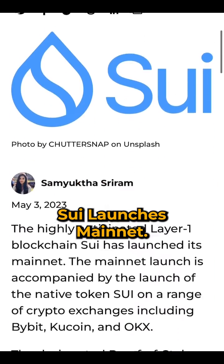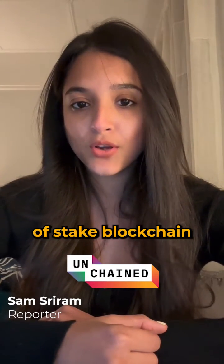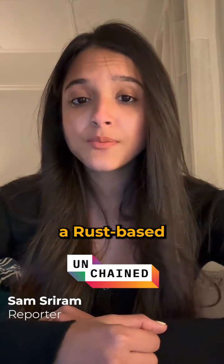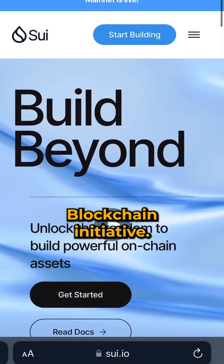Layer 1 blockchain Sui launches mainnet. The highly anticipated token sale from Layer 1 blockchain Sui is now live on the mainnet. Sui is a designated proof-of-stake blockchain that runs on a modified version of Move, a Rust-based programming language that was created by developers working on Meta's Diem blockchain initiative.